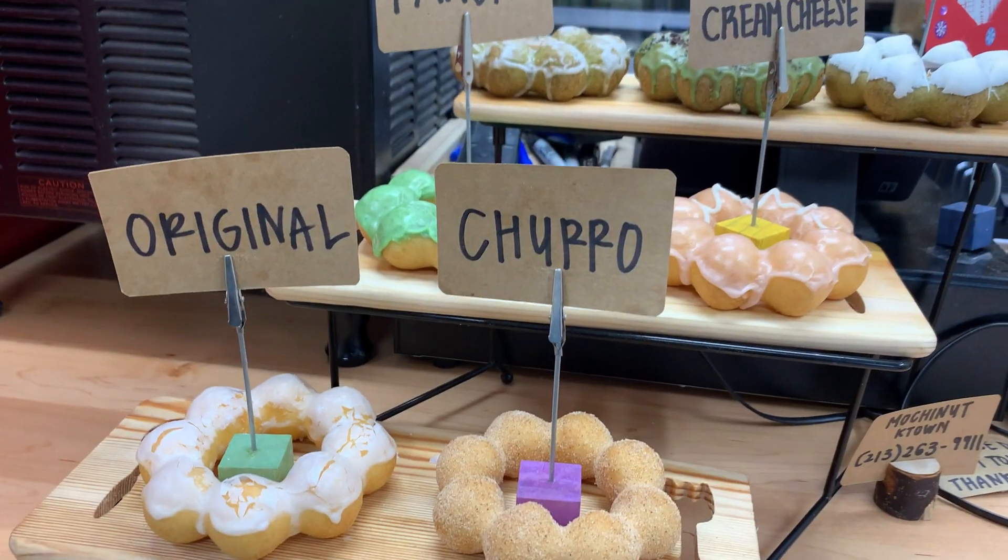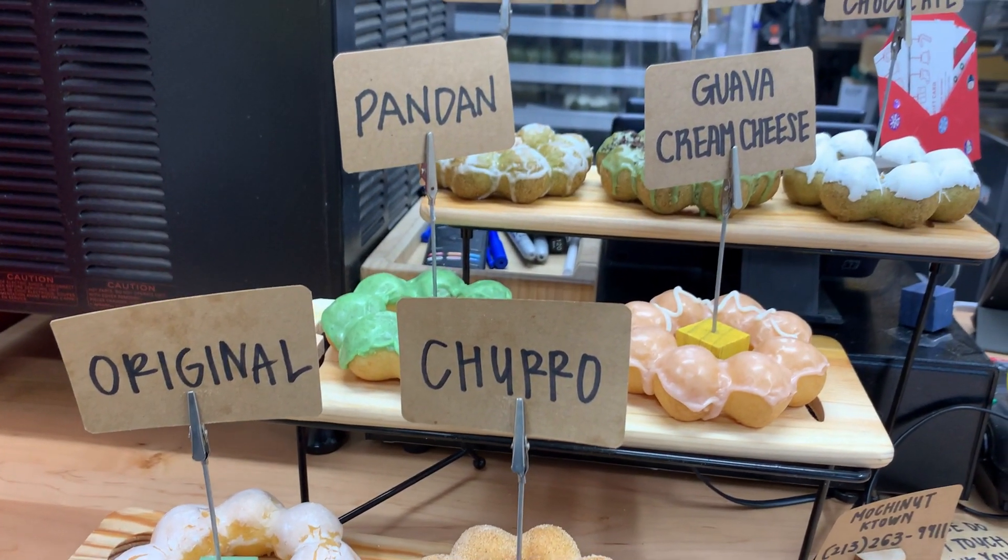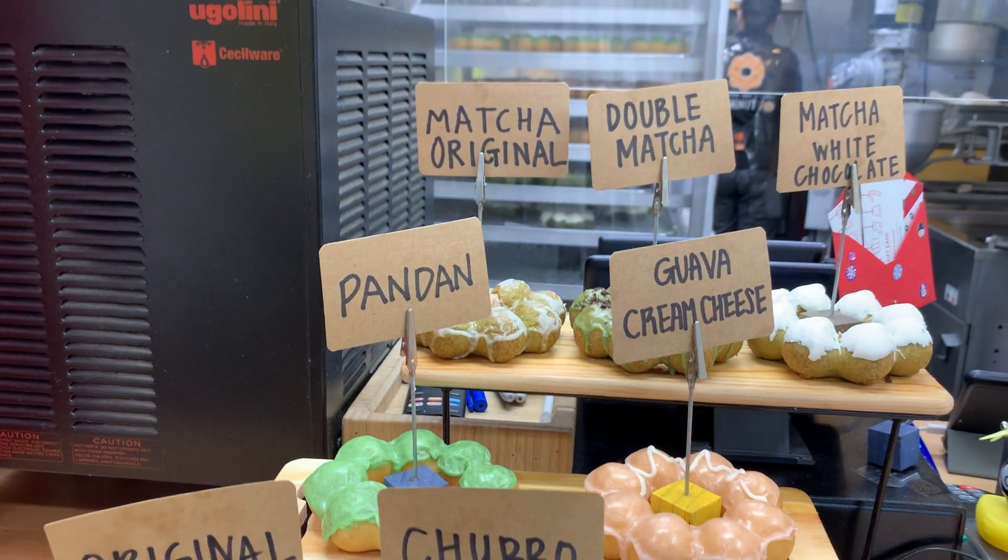What's cool about Mochi Nuts is that usually regular donuts are in a circular shape, but Mochi Nuts have this beaded look to them. I kind of want to say it reminds me of a certain item but I'm not going to say what it is.